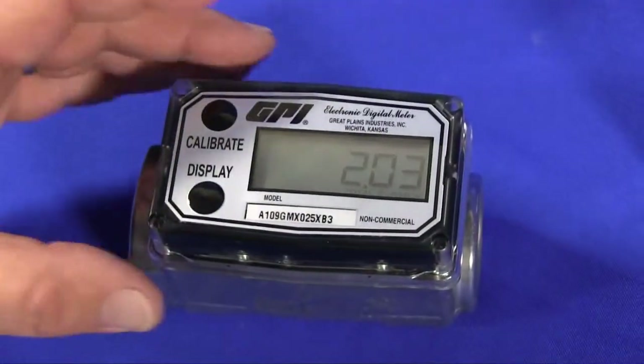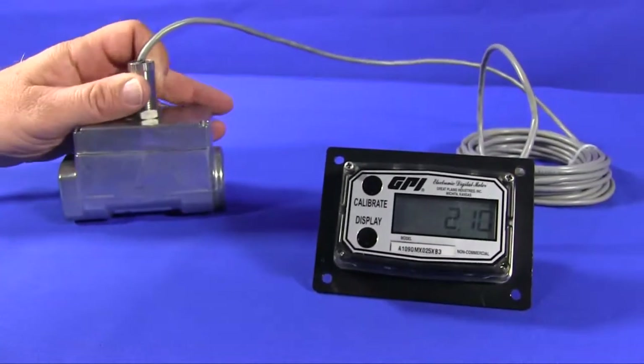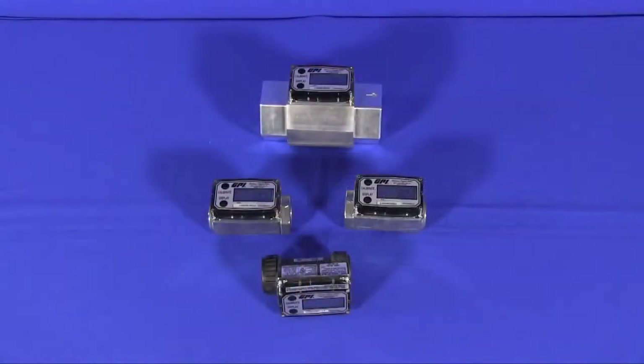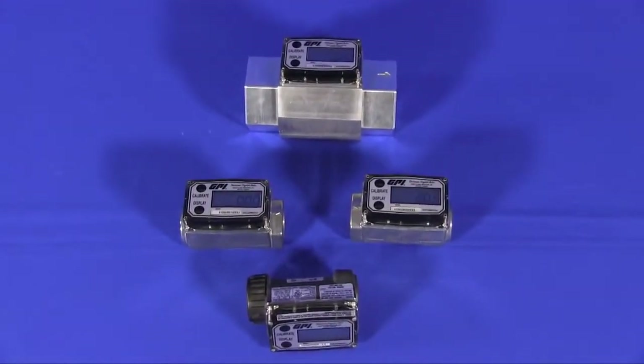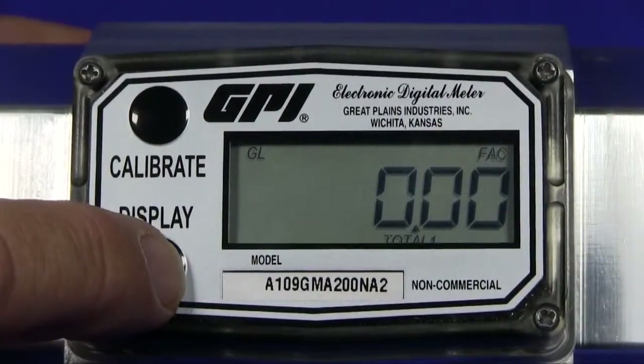The versatility of the meter can be exploited when you add a remote kit that will allow you to move the display off of the meter body and into a more convenient location with no loss of function or accuracy. Today, the A1 series meters incorporate GPI-09 displays with standard features, including flow rates, cumulative total, and resettable total.